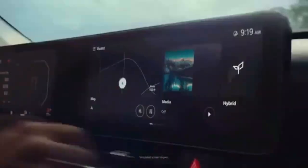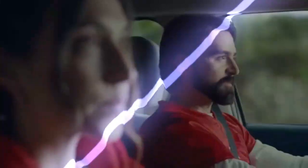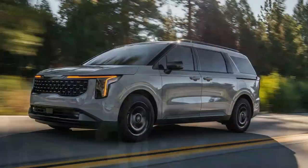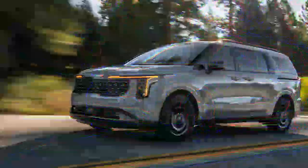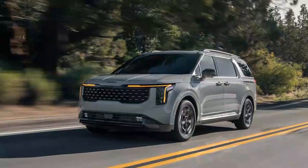Pop quiz: can you guess which Kia model appeals most to younger buyers, sells the fastest, and brings 65 percent new customers to the brand? If you're thinking it's the stylish and affordable Niro or one of Kia's trendy electric models, think again. The answer is the Kia Carnival minivan.